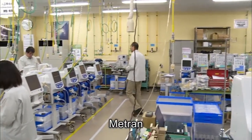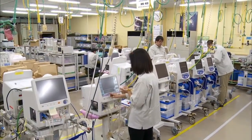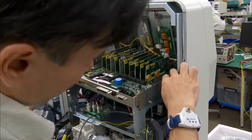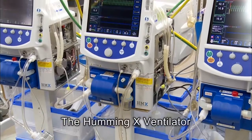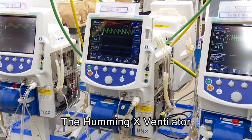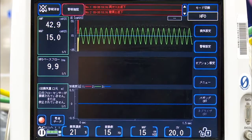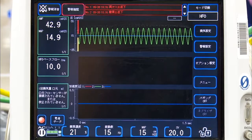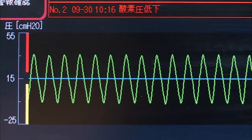Each Metron ventilator unit is assembled by hand. Metron HFO ventilators have a notable unique feature. Via a revolutionary piston unit, precise management of settings regulates gas volume for premature babies.